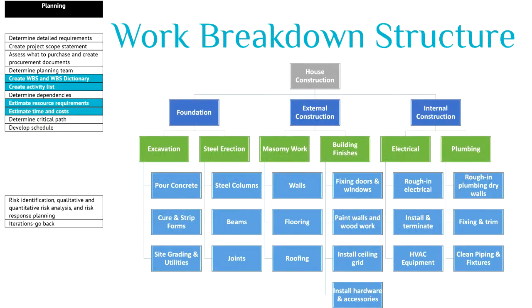This is a work breakdown structure of a house construction project. The outline of the project — the main deliverables — are the foundation, external and internal construction. This is also called the control account. It shows the product of each of these deliverables, and it shows even at the lowest level the work packages needed to create the product.